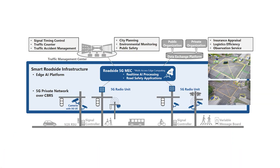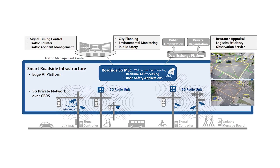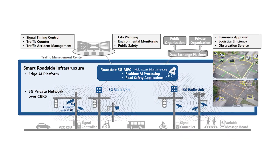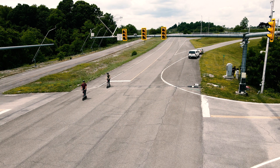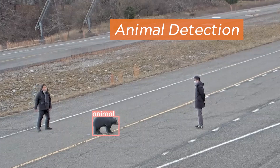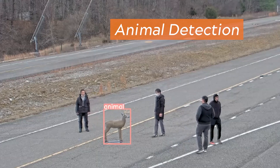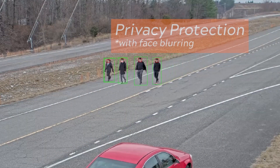Currently, the smart intersection technology is showing that ultra-low latency applications can provide an additional layer of safety through the intersection to all road users — specifically the vulnerable road users, including pedestrians, bicyclists, and people riding scooters across the intersection. The data shows that providing these warnings in a timely manner to road users, like vehicles crossing the intersection or vulnerable road users, will improve safety and can help avoid accidents caused by distractions or other factors.